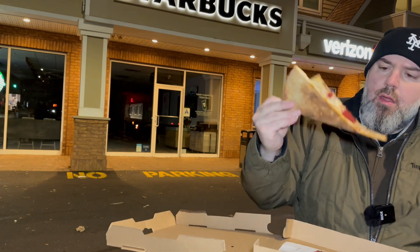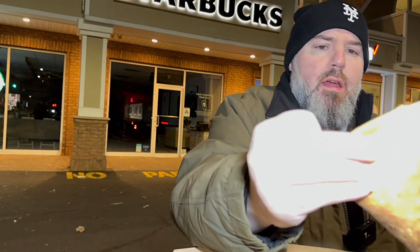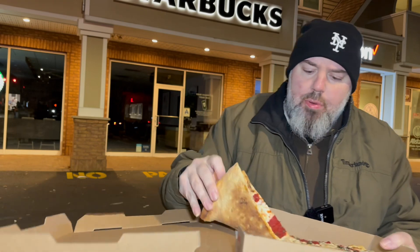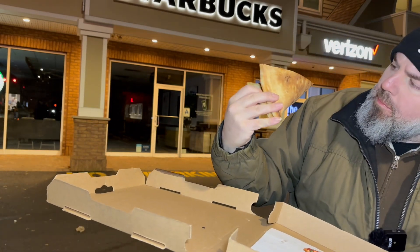He reheated it. There's a crack live on the bend — not really, a little bit. It's got some snap. It's not flopping, it's pretty stiff. Nice dark brown bake, not exactly pale.